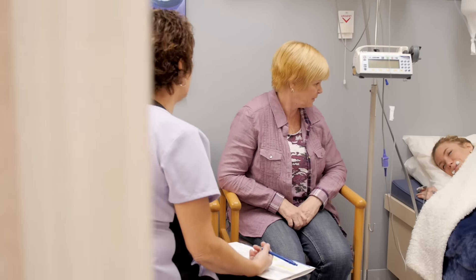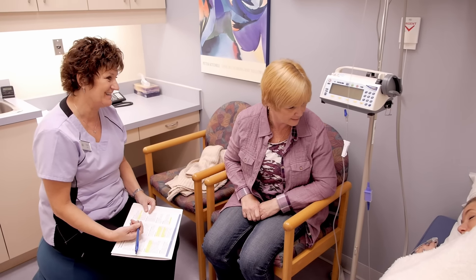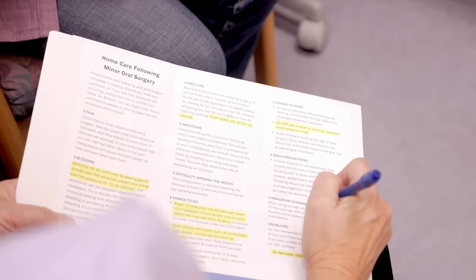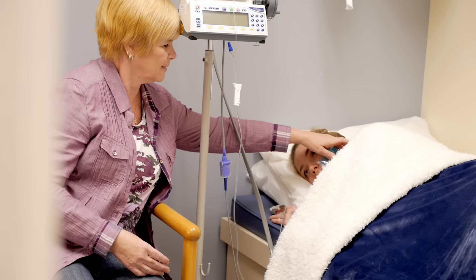Once your surgery is over, you will move to the recovery room and you will be monitored for a period of time. Prescriptions for your post-operative care will be given and reviewed at this time. Your specific post-operative instructions will be reviewed with your family members, and when the nursing staff feels that you have reached our discharge criteria, you will be allowed to go home.